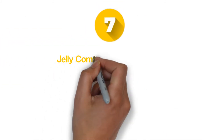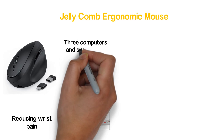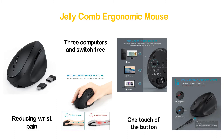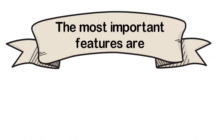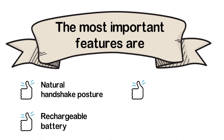Number 7 in our list: the Jellycomb Ergonomic Mouse. Besides excellent performance, this mouse takes good care of your hand by reducing wrist pain. You can easily connect it with 3 computers and switch between them with one touch of a button. With Bluetooth 4.0 connection mode, it runs smoothly. Key features include natural handshake posture, rechargeable battery, silent sensitive click, and wide compatibility.